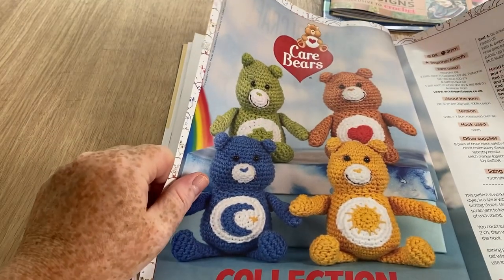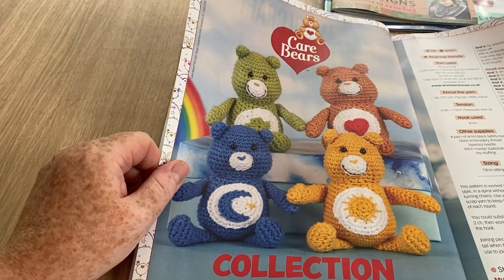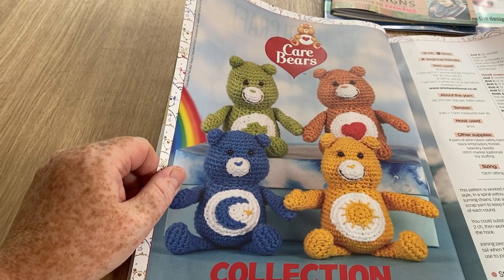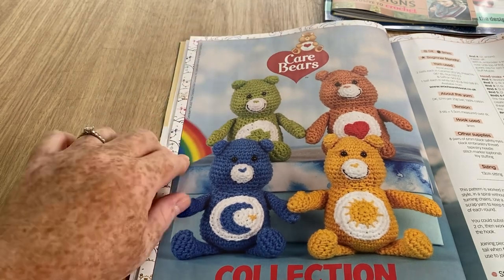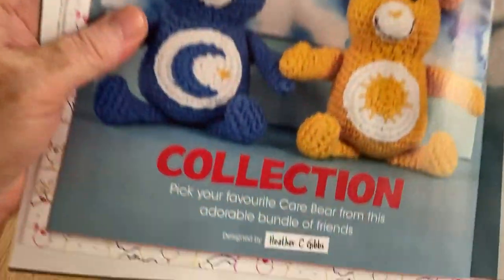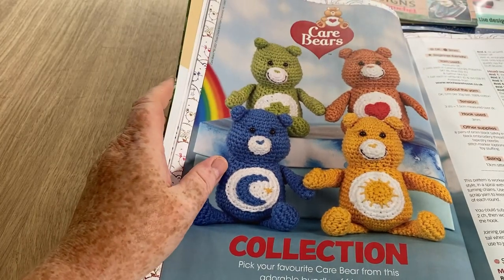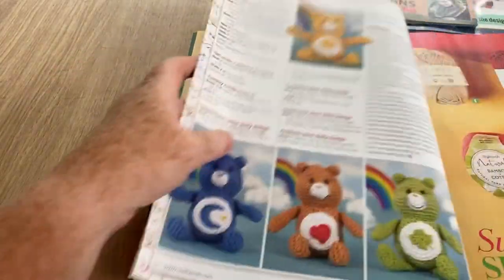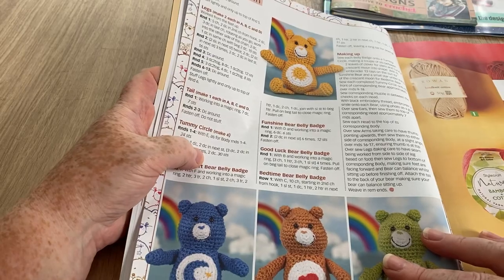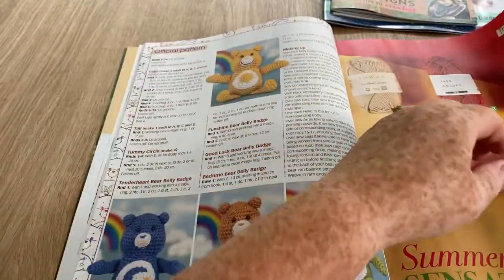The Care Bear collection is super cute! We had a pink Care Bear given to us by a niece; my eldest son Paul loved it and Mike did too - it was very well loved. This collection is by Heather C. Gibbs and includes Tenderheart Bear, Bedtime Bear, Funshine Bear, and Good Luck Bear. If you're really into Care Bears, this is the magazine for you.